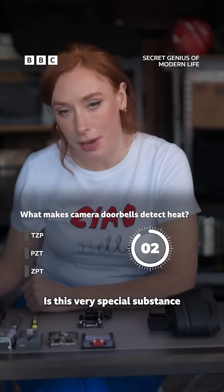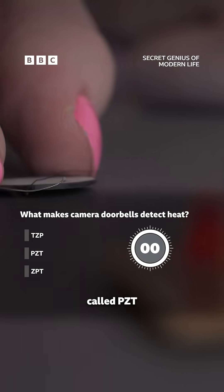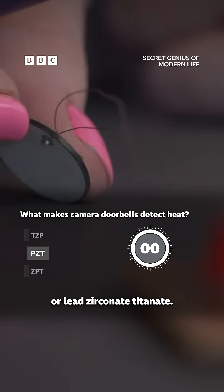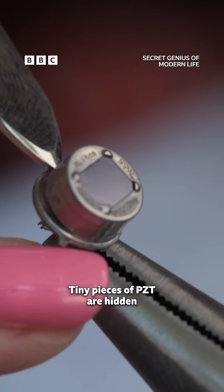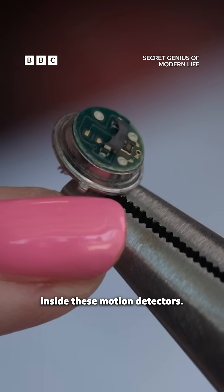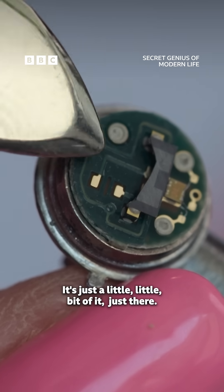It's this very special substance called PZT, or lead zirconate titanate. Tiny pieces of PZT are hidden inside these motion detectors — just a little bit of it right there.